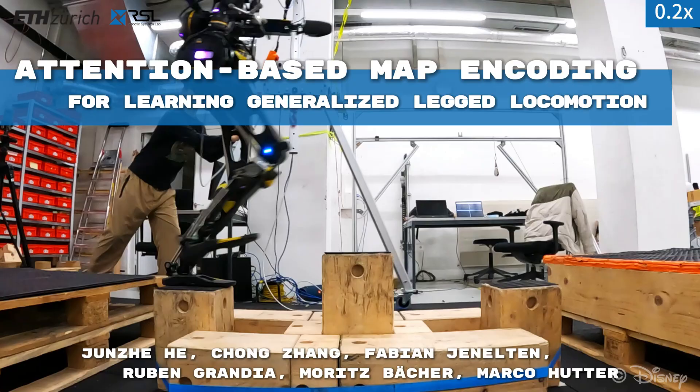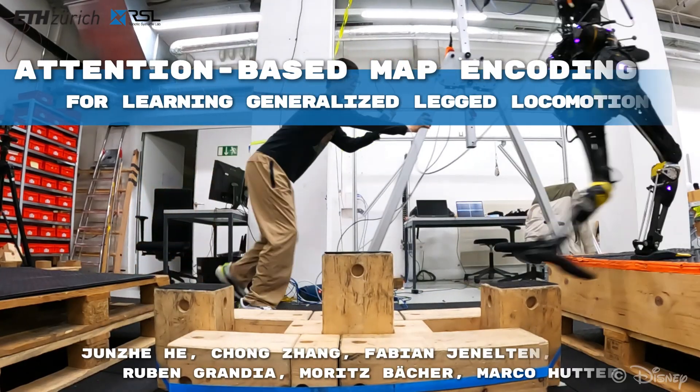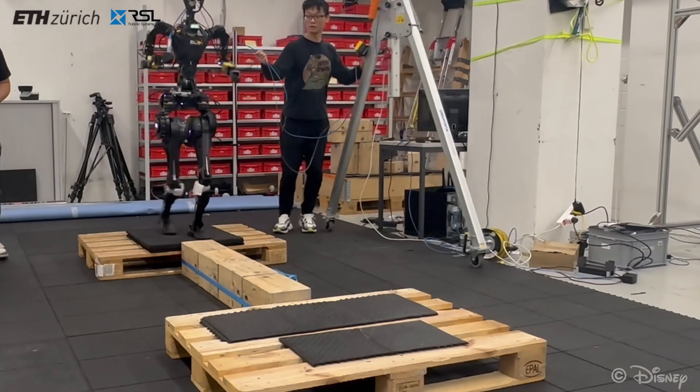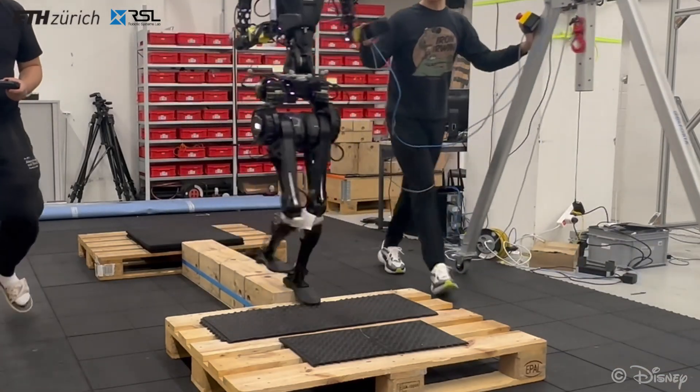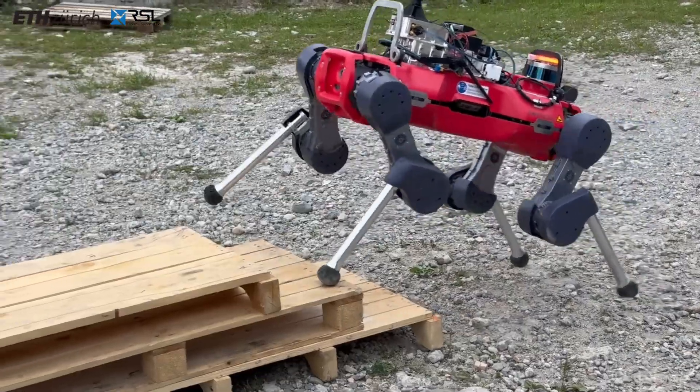Dynamic locomotion of legged robots is a critical yet challenging topic in expanding the operational range of mobile robots. It requires precise foot placement, robustness against uncertainties and disturbances, and the ability to generalize across diverse terrains.